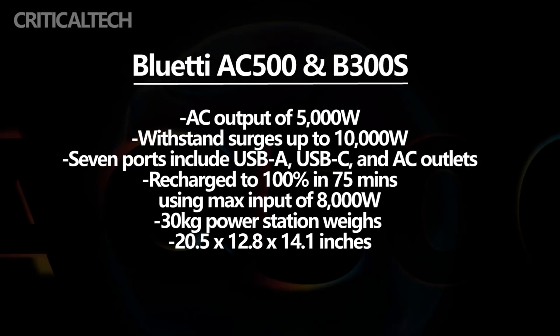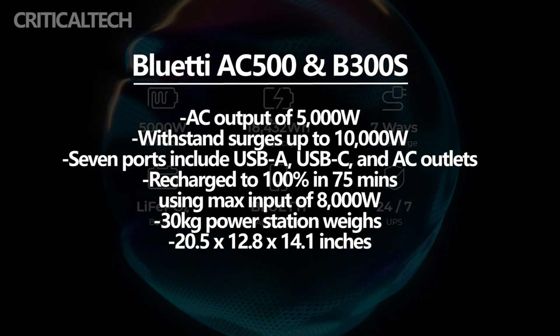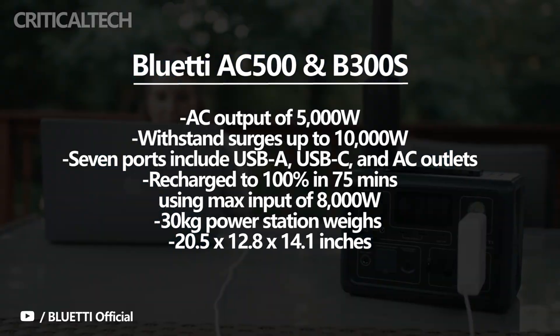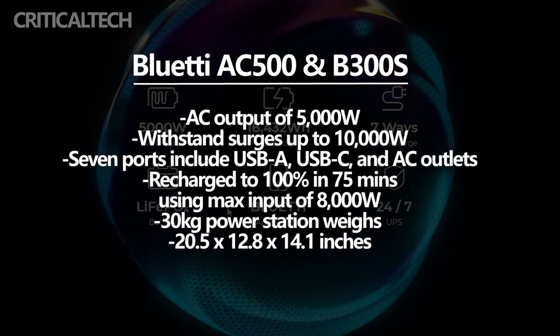The Blue Yeti power station can act as a backup in the home during power outages. Blue Yeti says deployment of the system in your home will lead to lower energy bills. It has a total AC output of 5,000 Watts and is built to withstand surges up to 10,000 Watts.